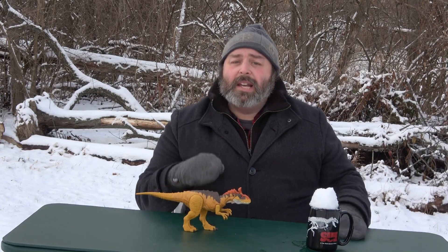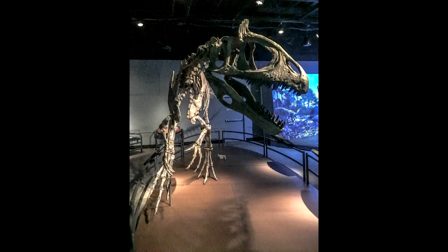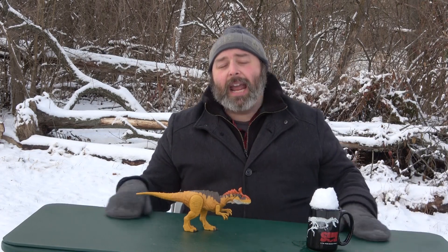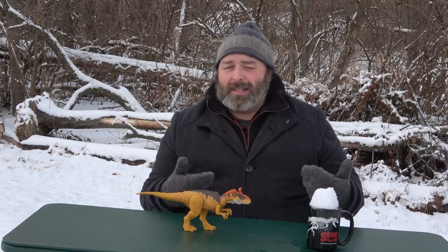Cryolophosaurus is a theropod from the early Jurassic period. From where it was excavated in Antarctica, it roughly lived between 194 and 188 million years ago. It was about six to seven meters in length — or for us Americans, 20 to 23 feet — and estimated to have been about 465 kilograms, or roughly 1,025 pounds. This was a decent-sized dinosaur, about medium size, not as big as the later Tyrannosauruses, but we have to remember this is the early Jurassic period, when dinosaurs were just starting to come into their own.